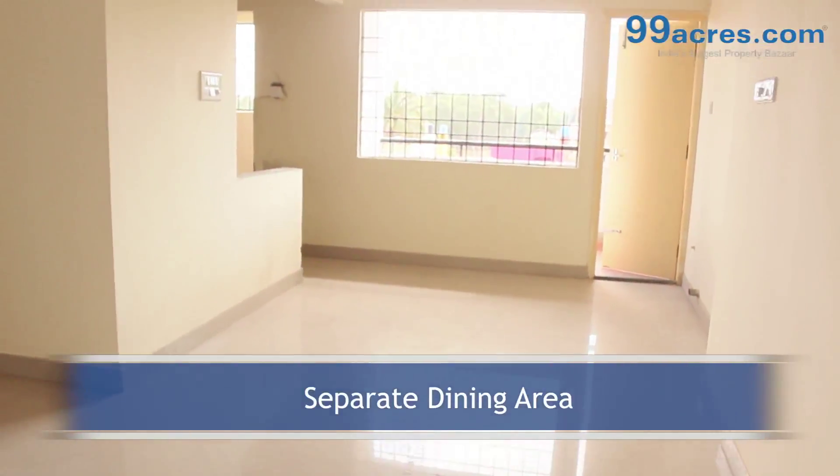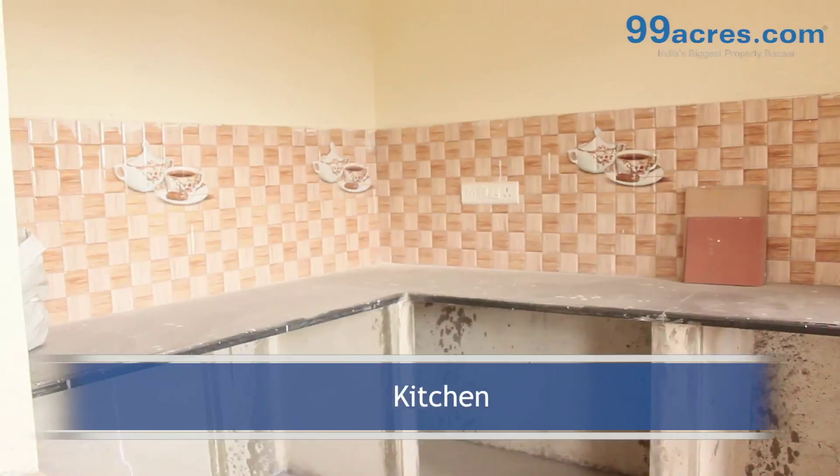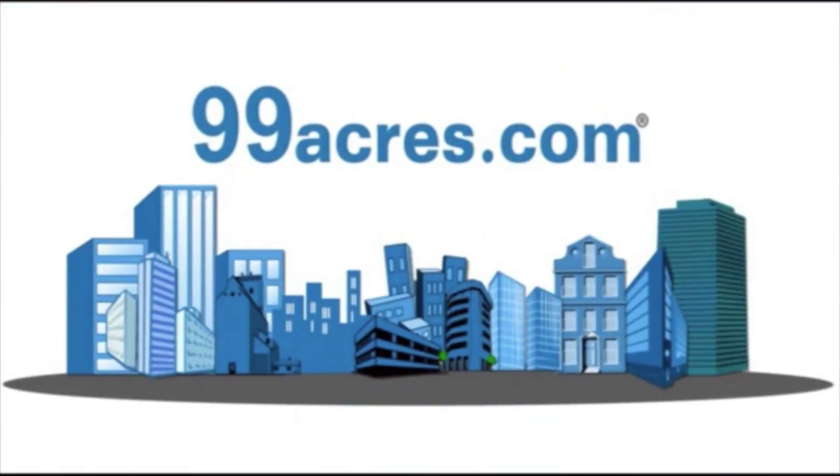There is a separate dining area. The kitchen has a granite platform with dado above it. The apartment has a separate utility and 2 balconies. The apartment has 2 bathrooms, one common and one attached.